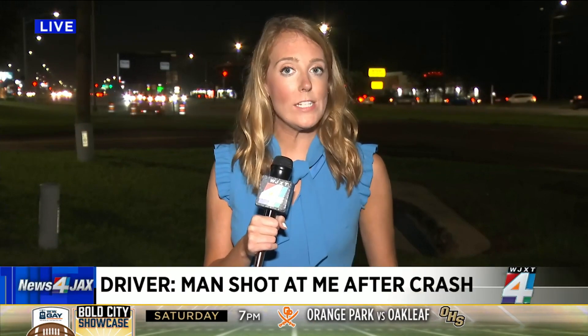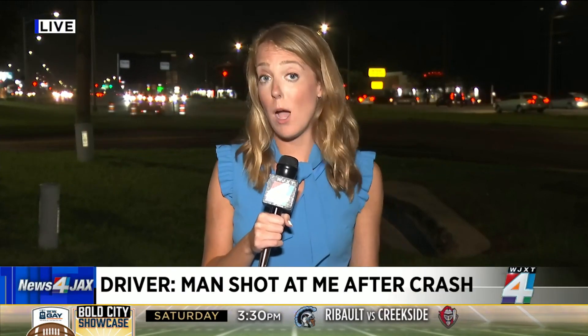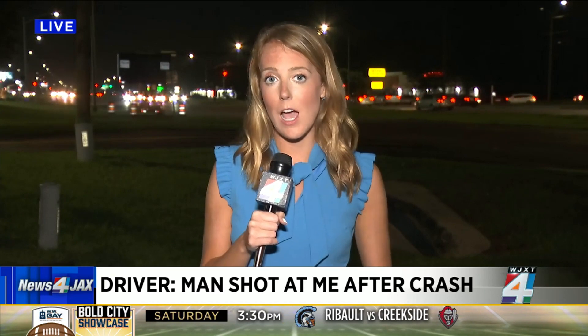We're hearing the man driving the Mustang was arrested, but we're working to confirm his identity and will update you on newsforjacks.com when we figure that out. Reporting live on the south side, Bree Isom, Channel 4, the local station.